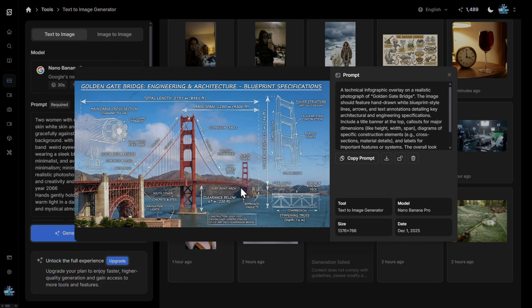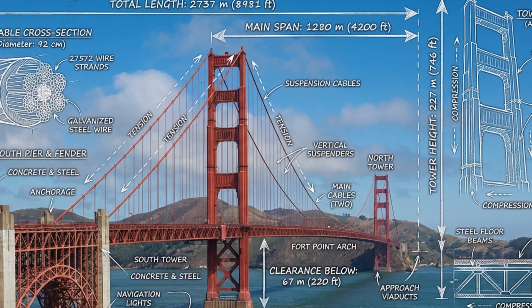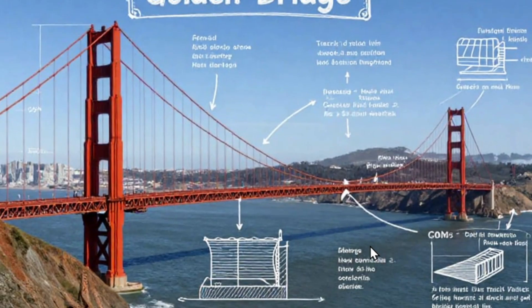The first prompt is a technical infographic overlay on a realistic photograph of the Golden Gate Bridge. Nano Banana Pro looks great — all annotations are completely correct, not one spelling error. We have main cable, cross suspension cables — really amazing. Flux 2 Pro also looks great, all text correct and intriguing. Z Image looks okay from a distance but zooming in reveals most of the font is not correct. The clear winner here is Nano Banana Pro.